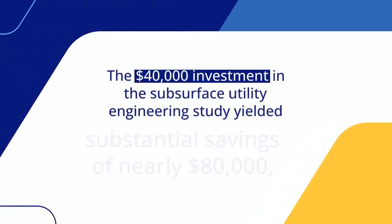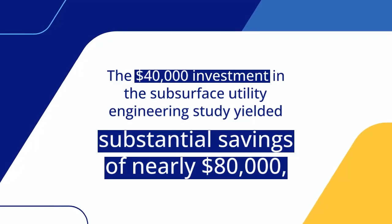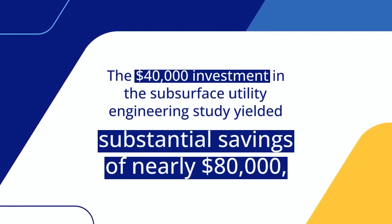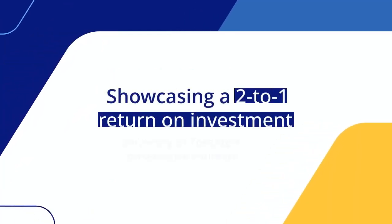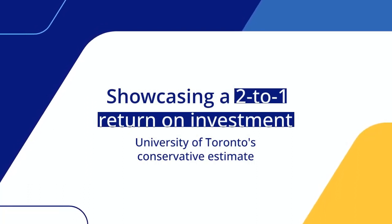The $40,000 investment in the subsurface utility engineering study yielded substantial savings of nearly $80,000, showcasing a two-to-one return on investment according to the University of Toronto's conservative estimate.